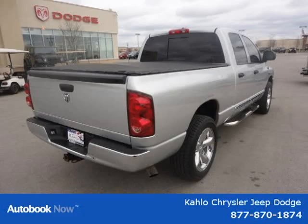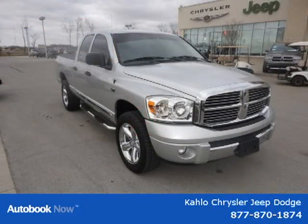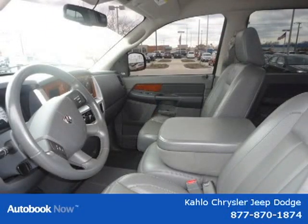This vehicle features City 14/Hwy 18 MPG, 5.7L engine, 5-speed automatic transmission, bright rear bumper, front air dam, body color bright front fascia, chrome body side moldings, and many other features.